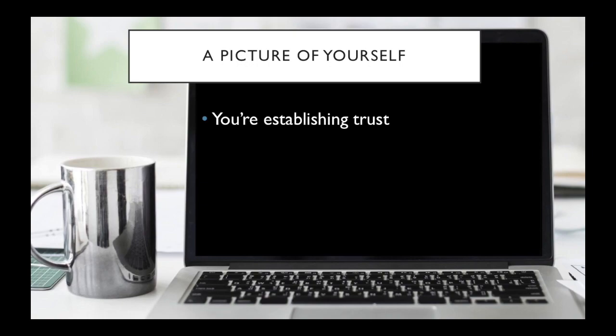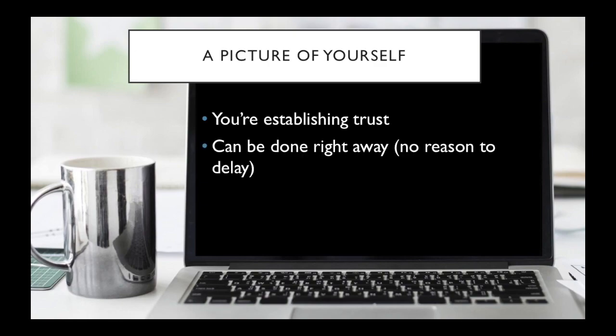Probably less. So just have something small and easy. This can be done right away — the picture is not a reason to delay getting started. If you're on a laptop and working at a coffee shop, you can turn on your webcam and take a picture of yourself working at your computer with a cup of coffee right there in front of you.